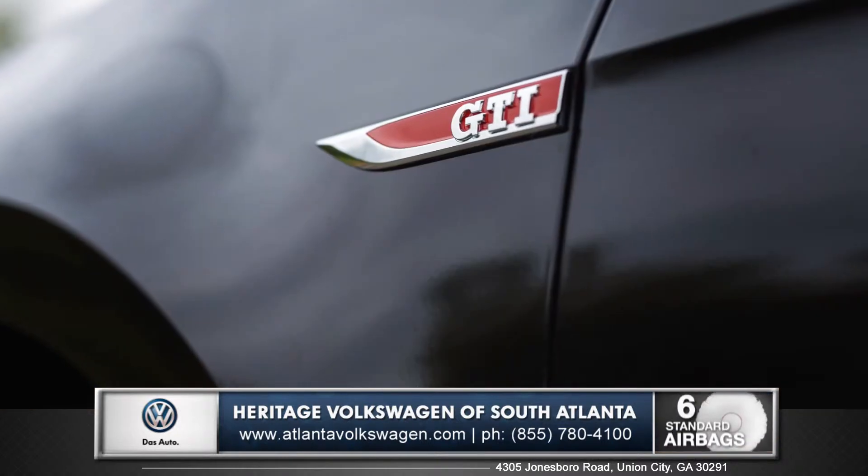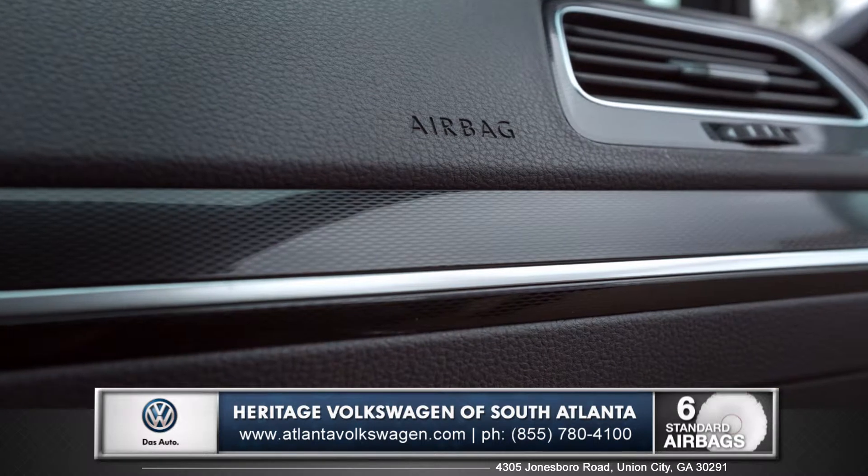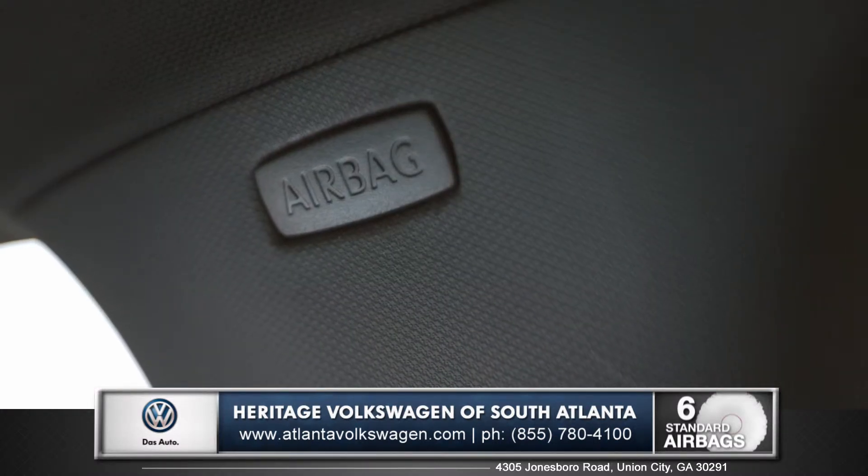With an advanced safety cage, a rear view backup camera, and six standard airbags, the GTI is a solid choice when it comes to safety.